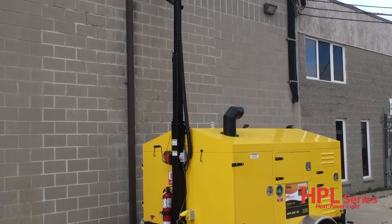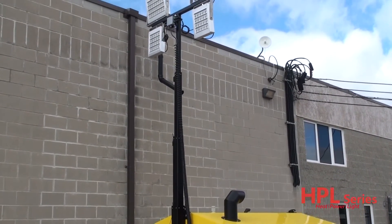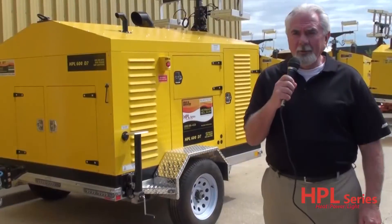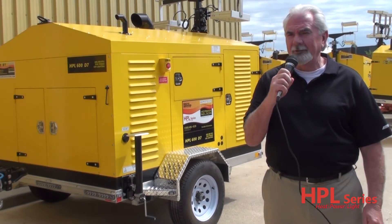The light tower extends 23 feet and is equipped with LED lights using ultra-low power, therefore putting less demand on the integrated generator. The dry weight of the all-aluminum Transport Canada approved trailer is 2,610 pounds.